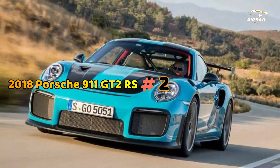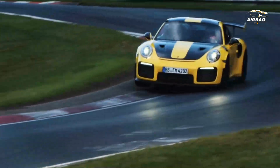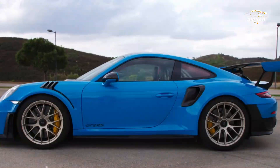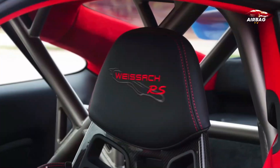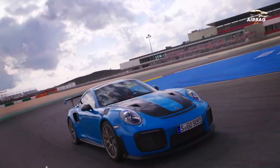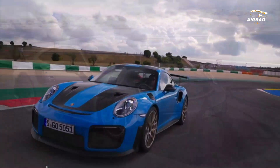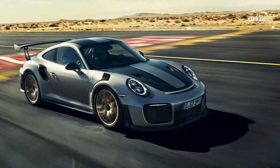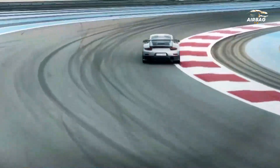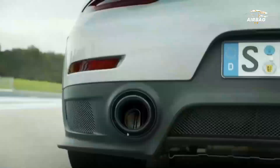Number 2: 2018 Porsche 911 GT2 RS. The 911 GT2 RS is powered by a 3.8-liter flat-six engine capable of producing 690 horsepower and 533 pound-feet of torque. All that power goes to the rear wheels and can launch the car to 60 miles per hour faster than you can pronounce its name. With a top speed of 211 miles per hour, the GT2 RS is the fastest iteration of the 991-generation Porsche 911.